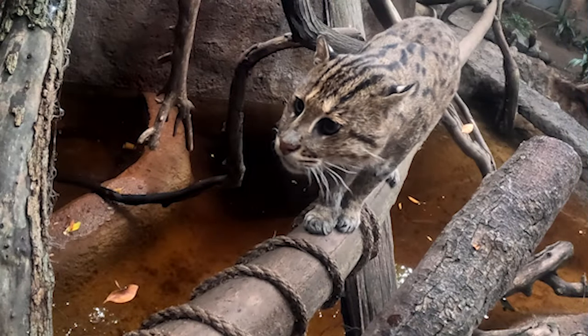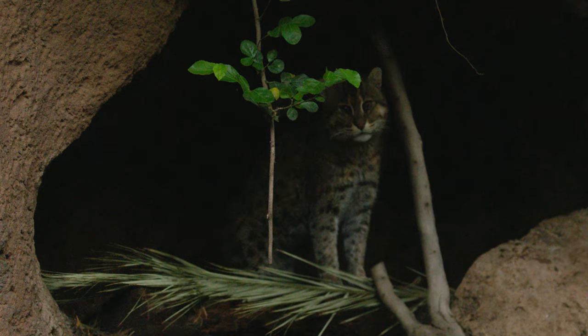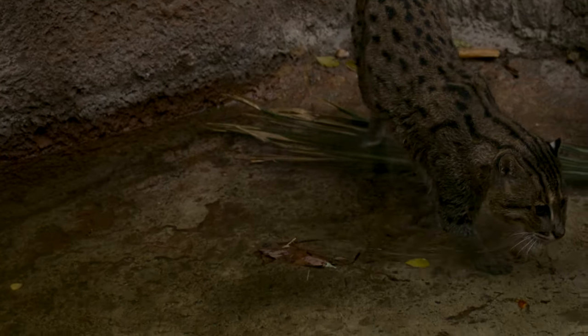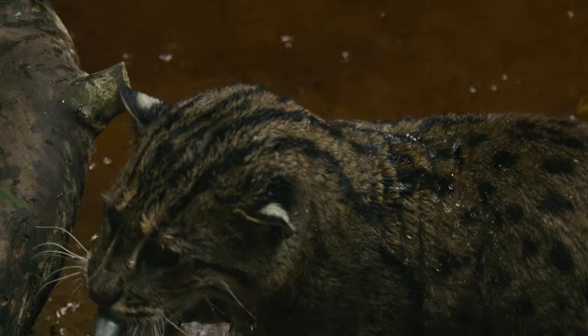Fishing cat numbers have been decreasing in the wild, so research is very important — not just to find out how fishing cats live in their natural ecosystems, but to determine how many of them are out there still. But there is still a lot of hope for the fishing cats due to community outreach and support.